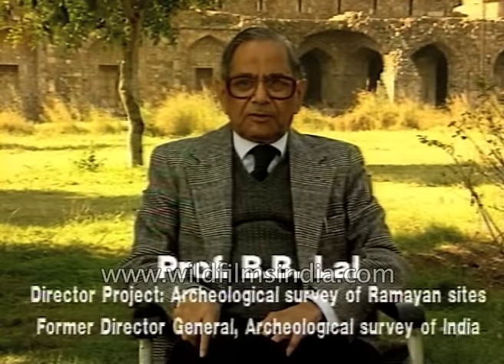One trench was to the west of the Babri Masjid and one was to the south of the Babri Masjid. Our trenches were hardly two meters away from the outer wall of the Babri Masjid — in fact, almost touching it. Here is a photograph of the mosque and the trench on the western side.